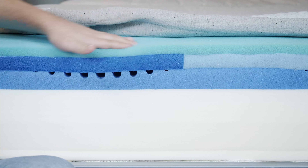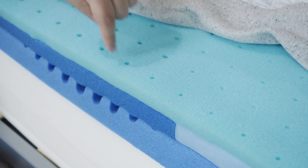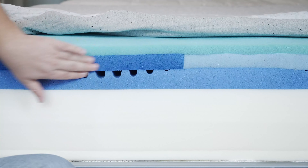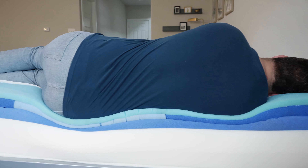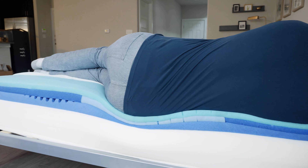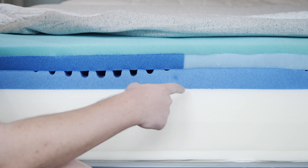Moving over to the Casper Nova Hybrid: on top, a very similar polyfoam — very responsive, very bouncy, with Airscape Technology for breathability. Below that, a Zone Support system as well, firmer towards the center and softer towards the head and foot of the mattress. Below that, there's another layer of memory foam that is convoluted and enhances the zoning. Again, it feels more firm and supportive when you're back and stomach sleeping, and more pressure-relieving when you're side sleeping.